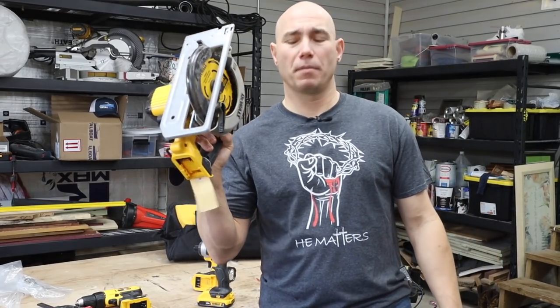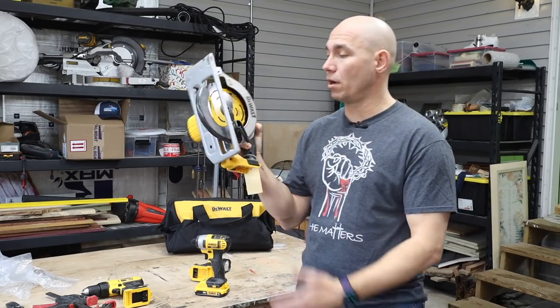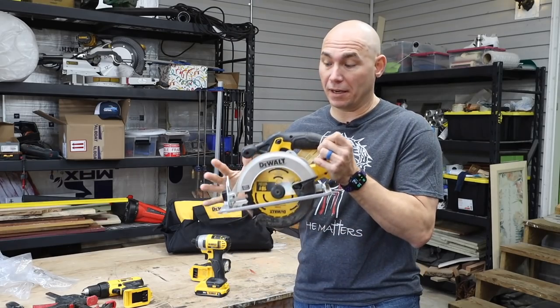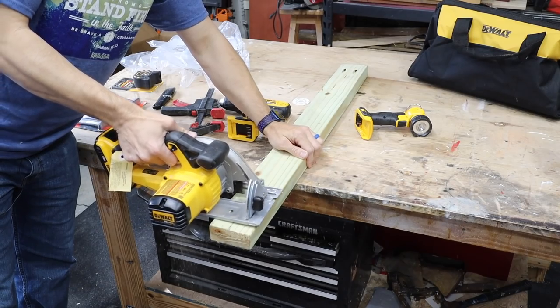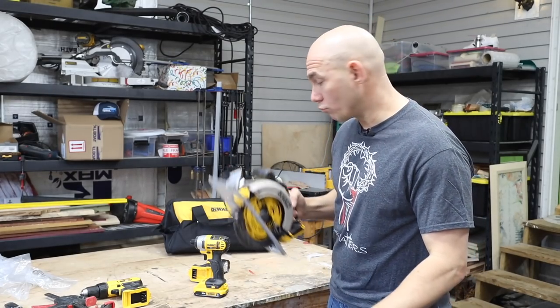That's how I started — with a Swanson speed square, very simple build. For cutting the wood, just a simple circular saw. This is the DeWalt six and a quarter or six and a half inch circular saw. This is a really nice saw. If you go back and watch the unboxing and review, it just cuts smooth right through a two-by-four, smooth as butter.